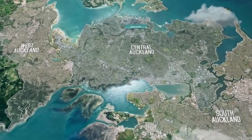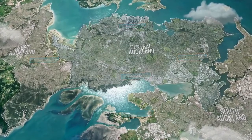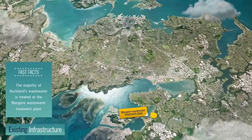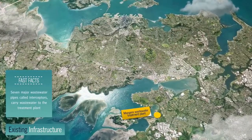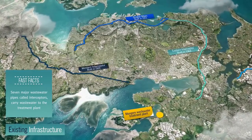Today we are helping to build a new underground wastewater tunnel for Auckland known as the Central Interceptor. Wastewater for most Auckland homes, businesses and industrial sites is currently treated at the Mangarei Wastewater Treatment Plant. The wastewater flows to the plant through seven major wastewater pipes called interceptors.